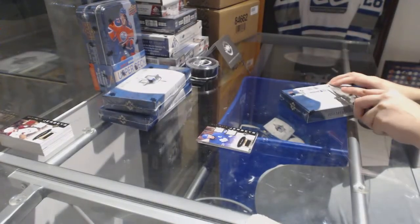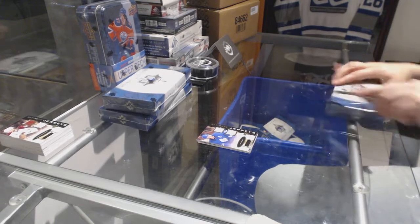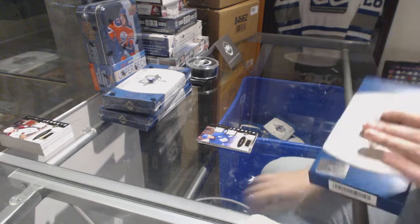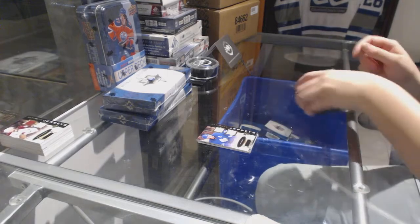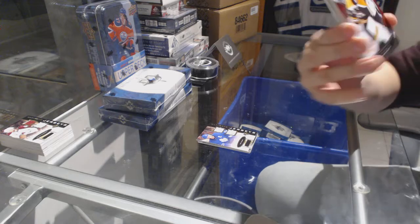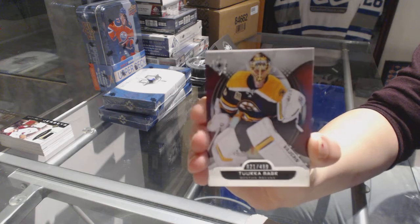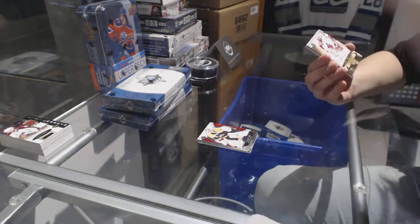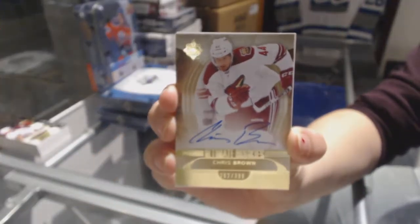I was thinking the other half mustn't have been very good, because so far we're doing very well with two out of 25 patch autos and the 99 rookie. We've got numbered to 499 for the Boston Bruins, Tuukka Rask. And the Seth Jones Signature Masterpieces, that's just got to be the case hit. Rookie auto numbered to 399 for the Arizona Coyotes, Chris Brown.